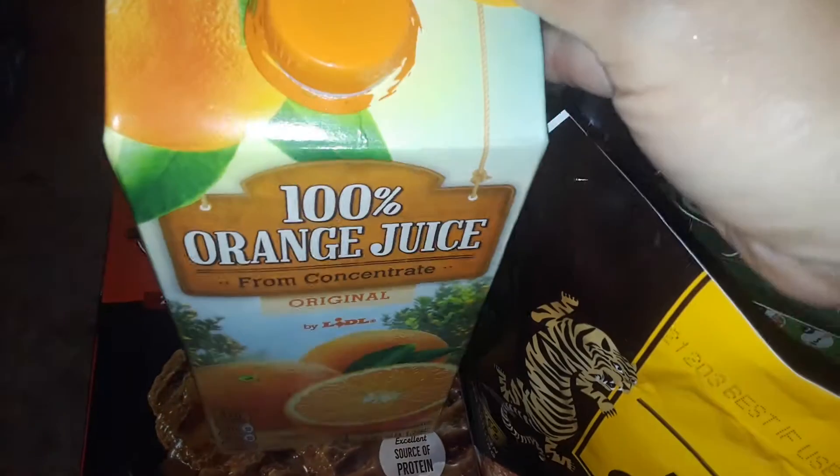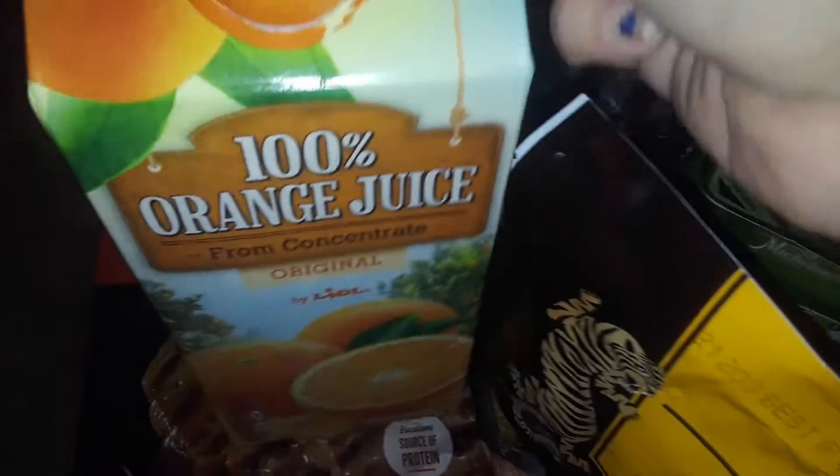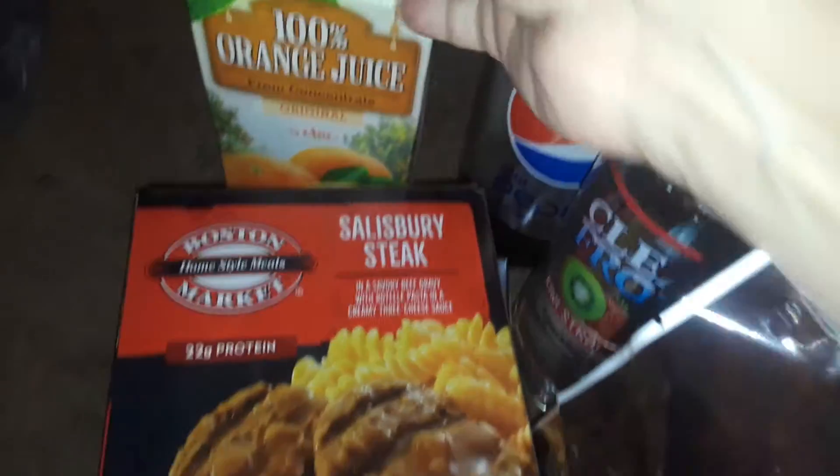The first thing I picked up was this half a gallon of orange juice. This was only $1.25 — super cheap for a half a gallon. So I picked up one of those.